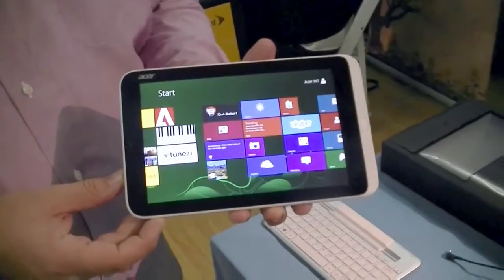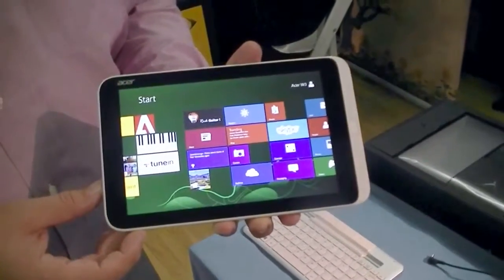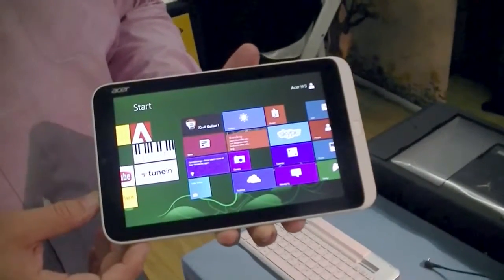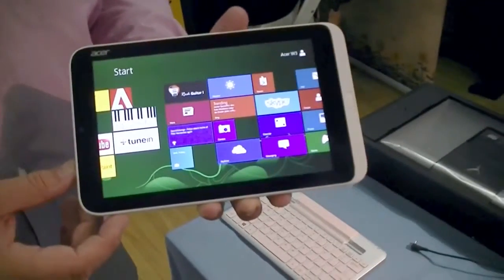Hey there, this is Adam Lane from Pocketnow.com and I'm here with the Acer 8-inch Windows 8 Tablet which is coming in a couple weeks. So let's take a look.